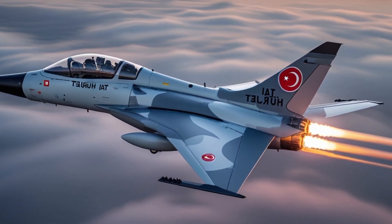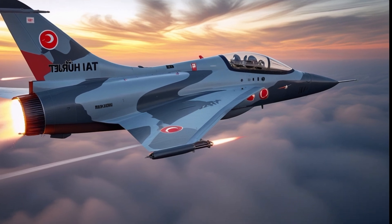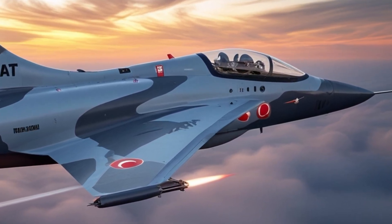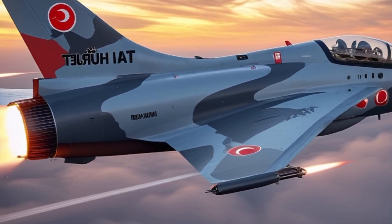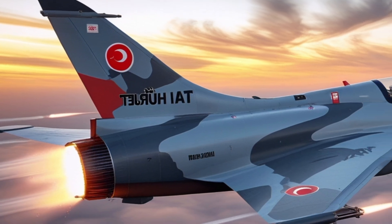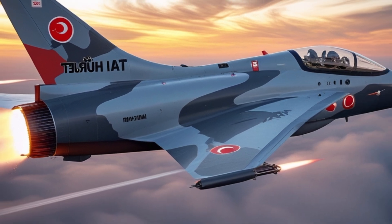Another big win for Turkey? Export potential. The 2026 Herjit is attracting international interest from countries in Asia, Africa, and Latin America. With its lower maintenance cost, modular design, and multipurpose capability, it's positioned to compete with aircraft like the Korean KT-50 or Italy's M346. For many nations, it's the ideal solution — one jet that can do it all.